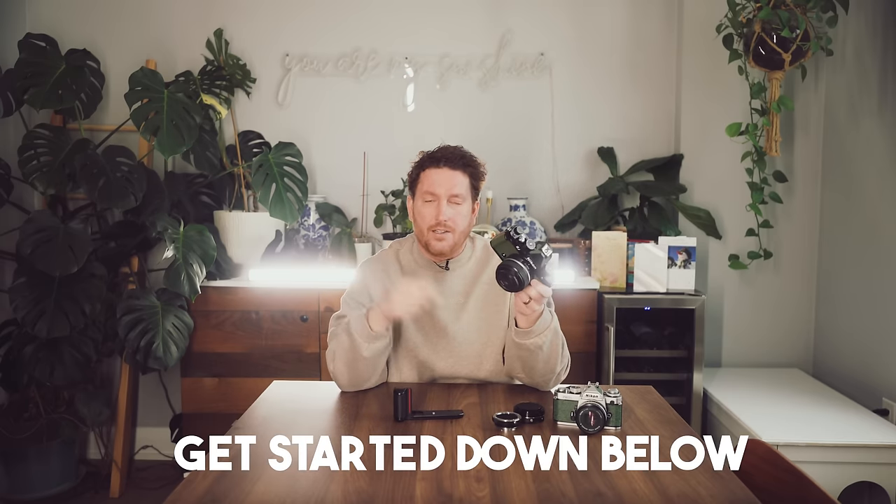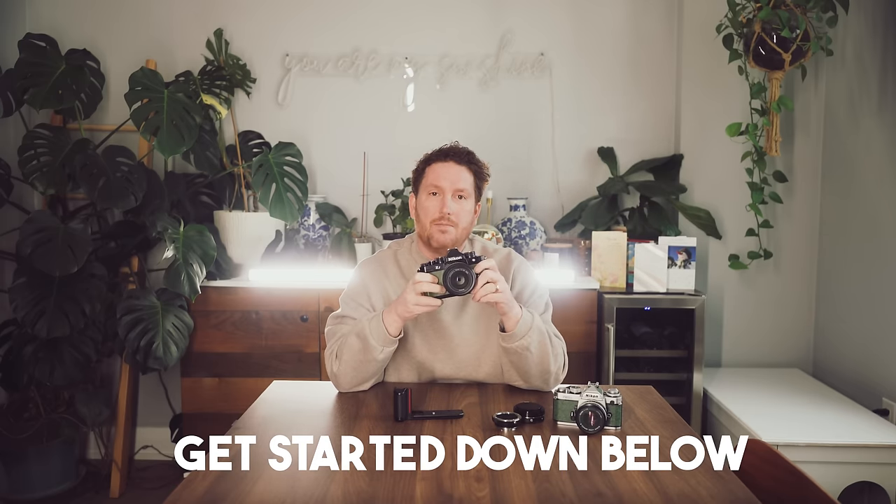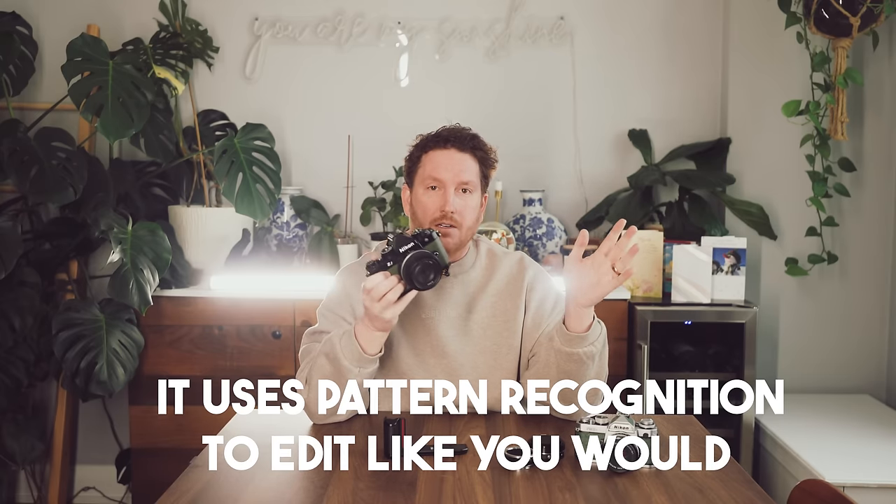Typically I use DX crop mode when I get to the end of the Tamron 35-150 during a ceremony and I just want to get a closer photo. I use Imagin to edit all of my images so it's not going to crop creatively for me, so I've got to get it as right as I can in-camera. If you're not using AI editing through Imagin, I'll put a link in the description — try it out in January when you have some time. Use my referral link because you get 1,500 free edits rather than the regular 1,000. It's the biggest thing that changed in my career over the past two years.